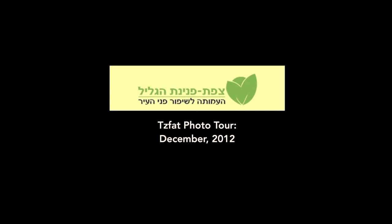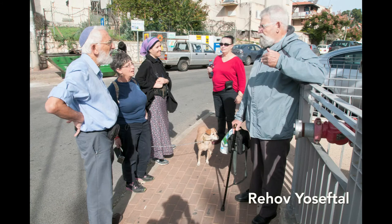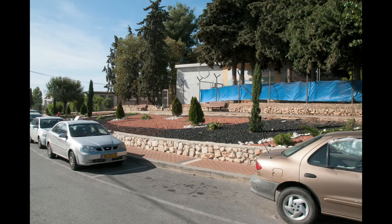Welcome to the Tzfat Pninata Galil photo tour for December 2012. We started our tour in the Knaan neighborhood of Tzfat on Yoseftal Street, near the Pisgah Center, where we found nicely manicured gardens along the street that were well maintained.